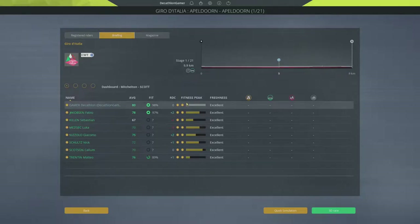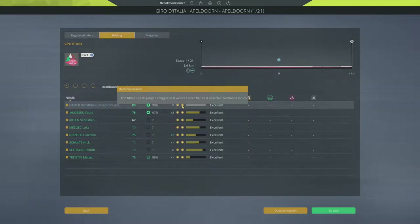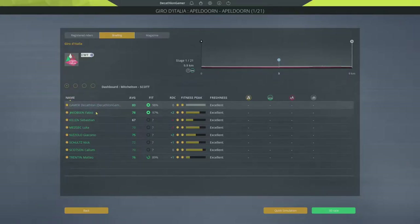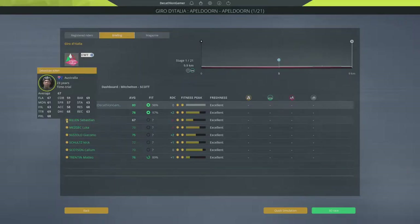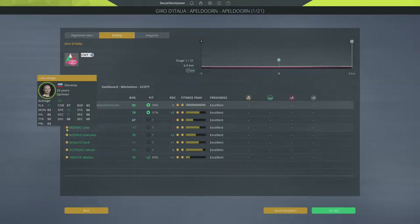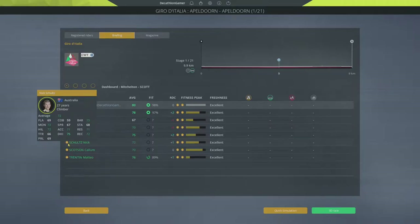Our fitness peak just ended, so we are not entering the Giro with a fitness peak. We do have a 98 fitness record so we'll gain a little boost from that, but otherwise it's all we have. We head into this with Fabio Jakobsen, so we are set for a sprint duel. We've got GC and sprint going on. Zolo and Schultz will be supporting the sprint.